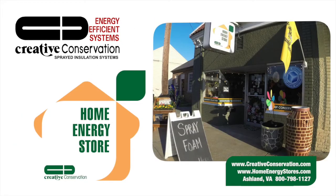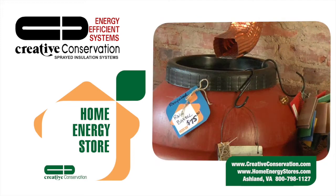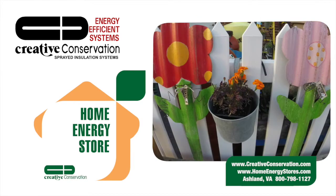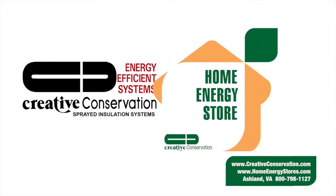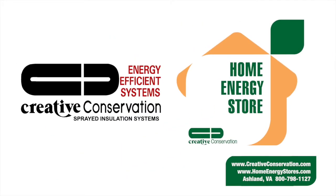Our Home Energy Store specializes in earth-friendly products like rain barrels, gift items, organic gardening supplies, and energy conservation products for the do-it-yourselfer. Visit us online or give us a call. Our center of the universe is Ashland, Virginia, but we'll ship anywhere.